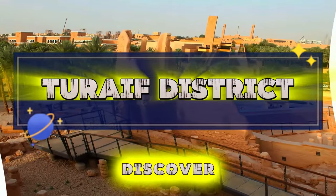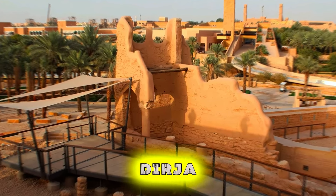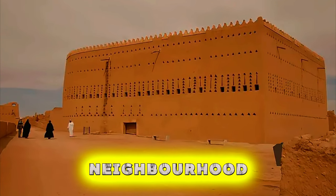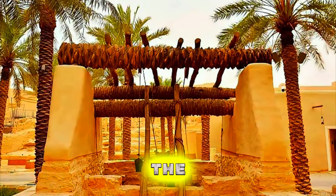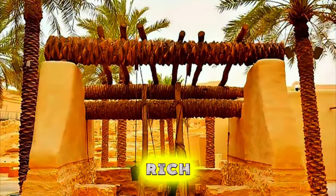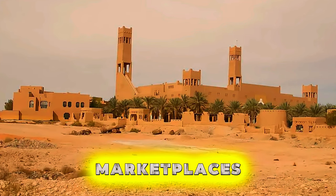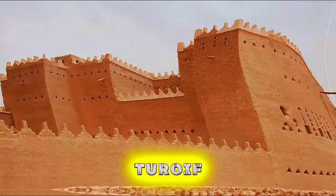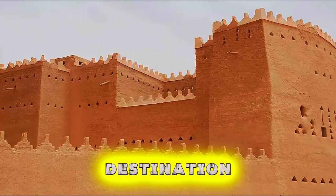Turiyah District. Discover the historic charm of Turiyah District, another UNESCO World Heritage Site located in the city of Diriyah. Explore the traditional mud-brick houses, palaces, and mosques of this ancient neighborhood, which dates back over 300 years. Admire the intricate wooden carvings, ornate plasterwork, and colorful tiles that adorn the district's historic buildings, reflecting the kingdom's rich architectural heritage. Stroll through shaded courtyards, tranquil gardens, and bustling marketplaces, where locals gather to socialize, shop, and celebrate their cultural traditions. Turiyah District is a treasure trove of Saudi Arabia's history and a must-visit destination for cultural enthusiasts.